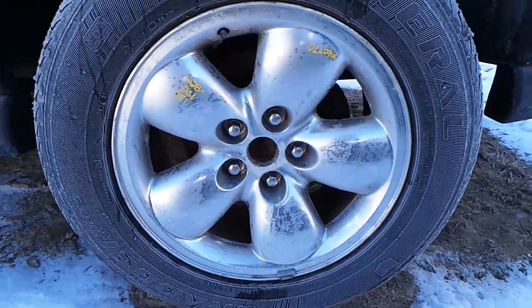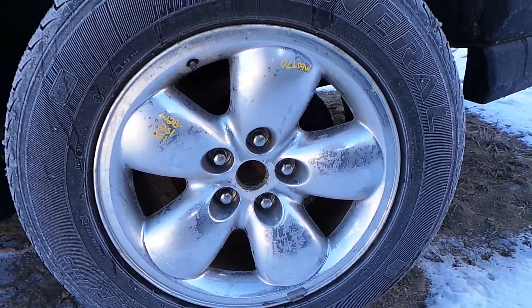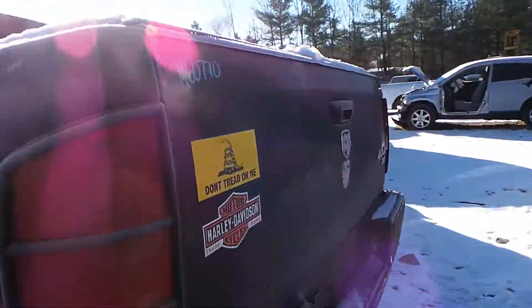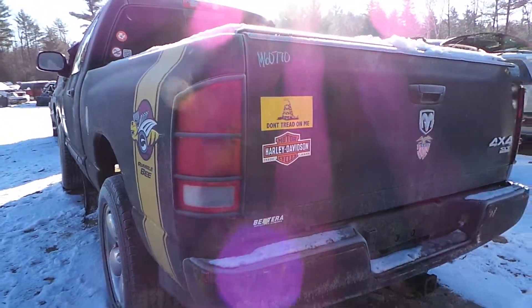We have a B-minus grade aluminum wheel in excellent condition for the year. We also have a good driver's side tail light.